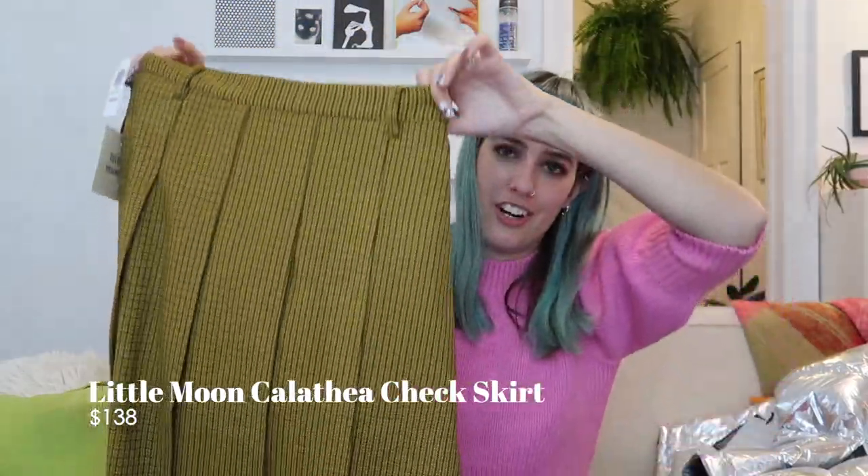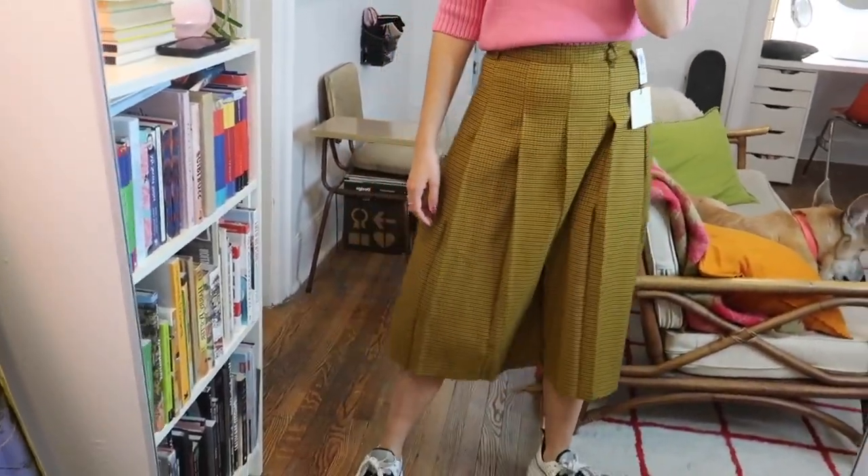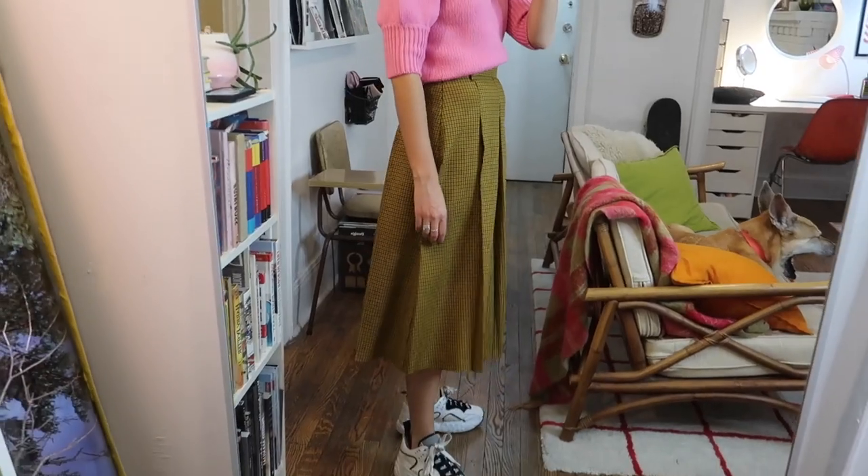The next item is something similar to what we've seen before — this is the Little Moon Calathea check skirt. It's the exact same fabric as the trousers I showed you a minute ago, except it's a mid-length pleated skirt. I'm really having a big skirt moment and I think this one is super beautiful. I can see myself dressing this up when I'm feeling a little zesty and want to get out of the hoodies and jeans. It's already getting cold here in Toronto sadly.